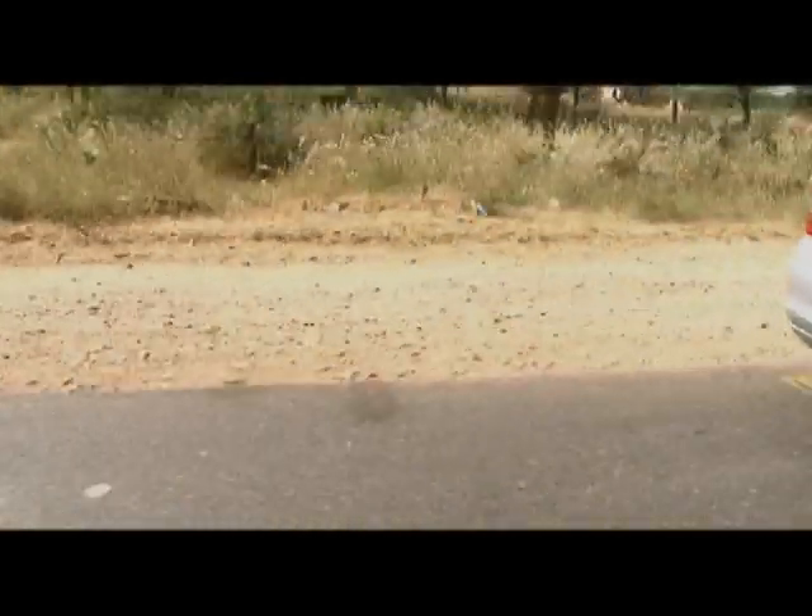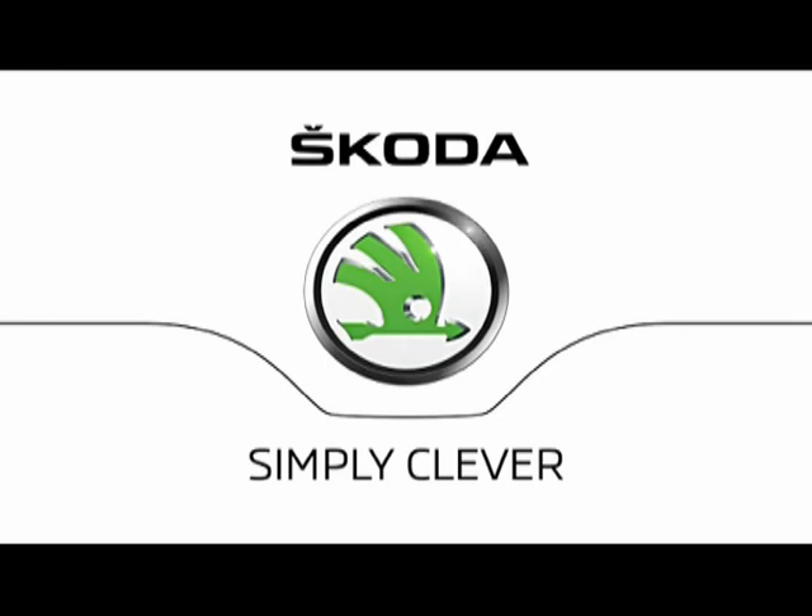While the Skoda Rapid is a well-thought-out car for the rational mind, it will also excite the driving instincts in you. Skoda — Simply Clever.